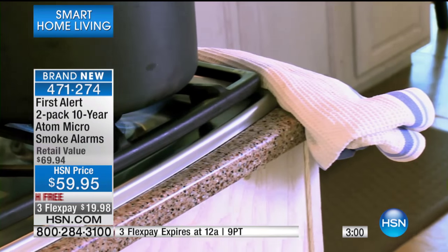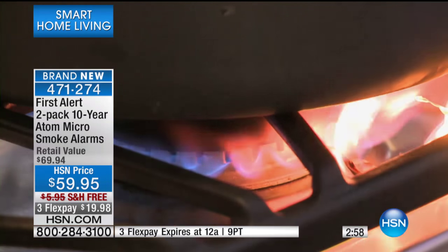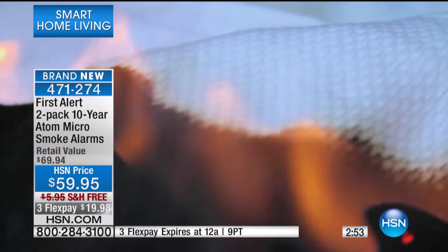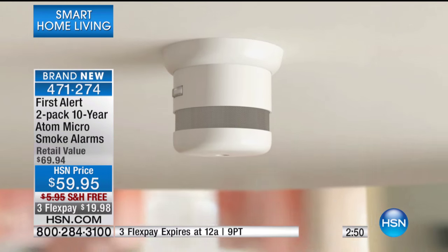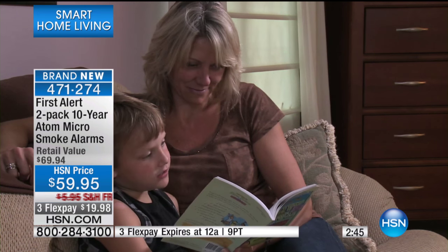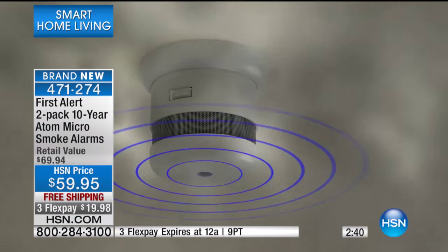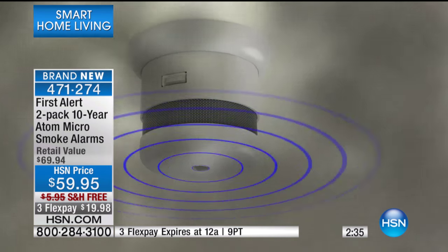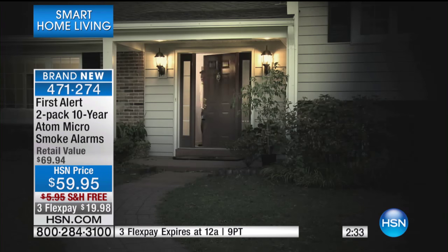This is that first line of defense — that first detection to give you the information you need to call the authorities and to get out of your house and save lives. A couple I know had a baby under a year old, and a fire started outside one of the rooms on a lighting fixture on the opposite side of the house — the side where their baby sleeps. The smoke detector is what woke him up so that he could run to the other side of the house. It just makes sense — it's a smart thing to do.